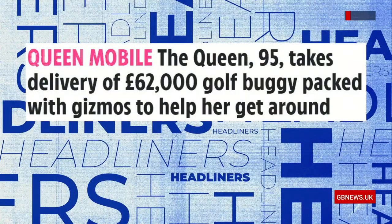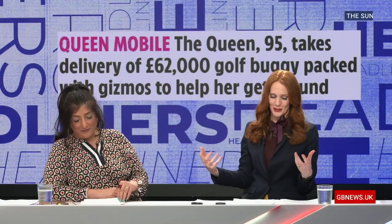Let's have a look at the Queen, who appears to be bouncing back. As we were talking about old age and health and mobility, the Queen has taken delivery of a £62,000 golf buggy packed with gizmos to help her navigate palaces and functions.